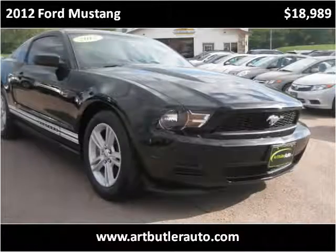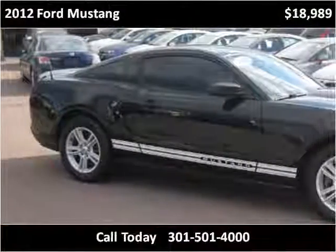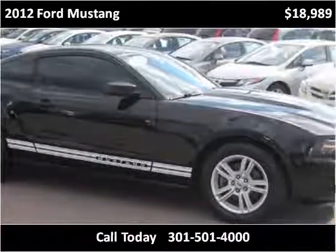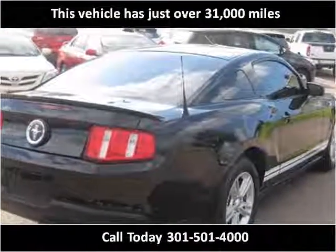This 2012 Ford Mustang is available from Art Butler Auto Sales. This vehicle has just over 31,000 miles.